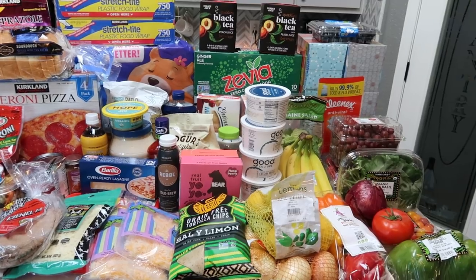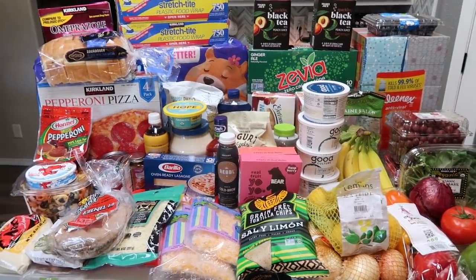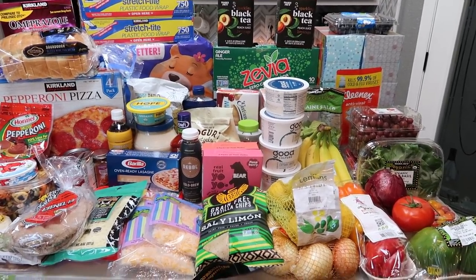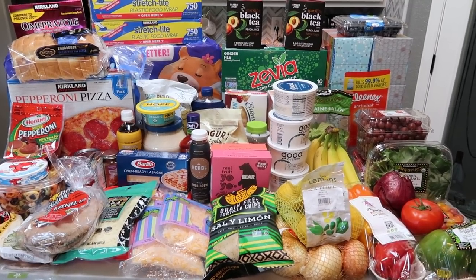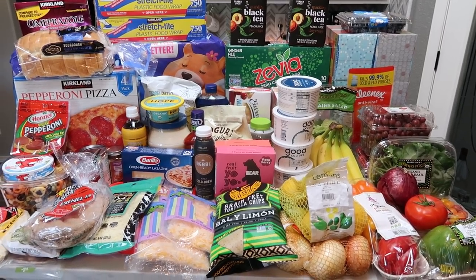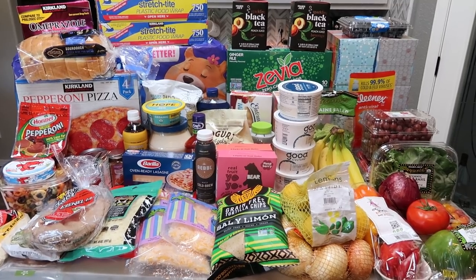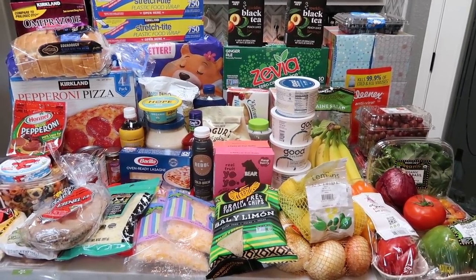When I said massive I meant massive. This is part one of my haul — I have a whole other section of this huge stock-up haul. Again I went to several stores: Costco, Walmart grocery pickup, Fred Meyer which is a Kroger store, Trader Joe's, and Natural Grocers which is like a Sprouts or Whole Foods in my area. So holy moly, we have some groceries so we better get started.